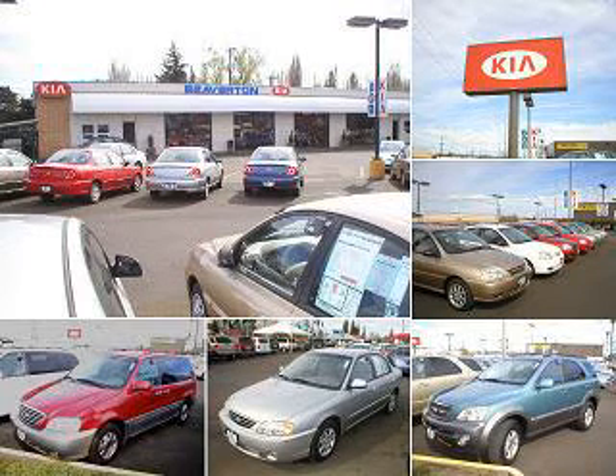Welcome to Beaverton Kia. Please feel free to browse our inventory and check this week's special. We're conveniently located at 4550 Southwest Hocken Avenue, Beaverton, Oregon 97005.